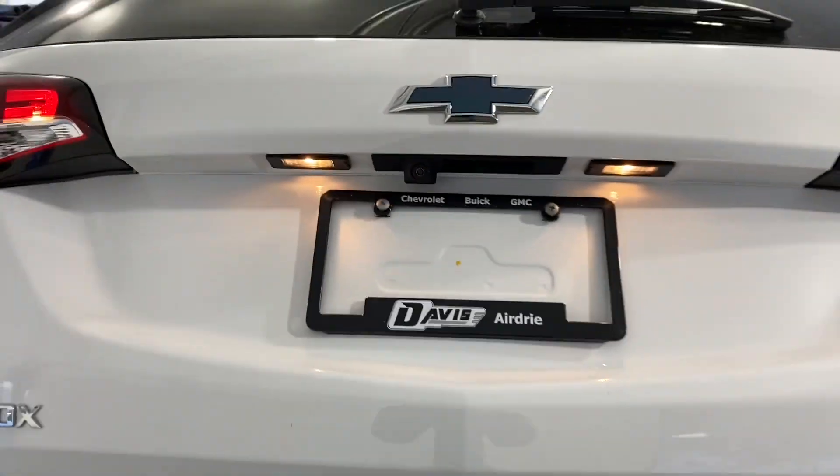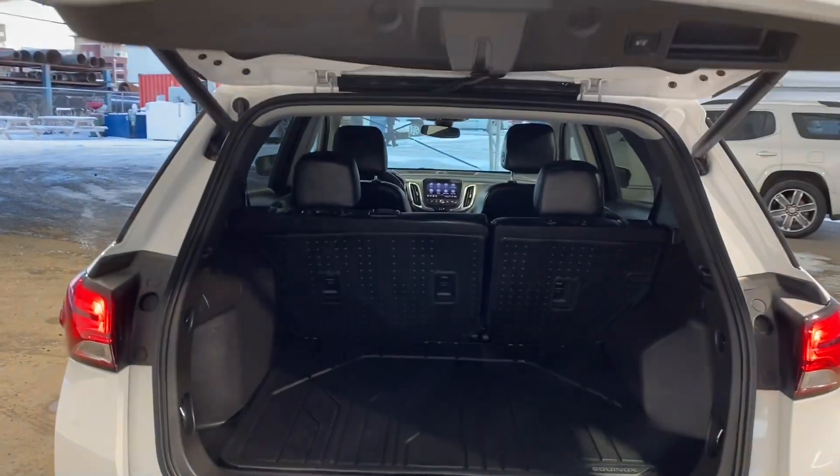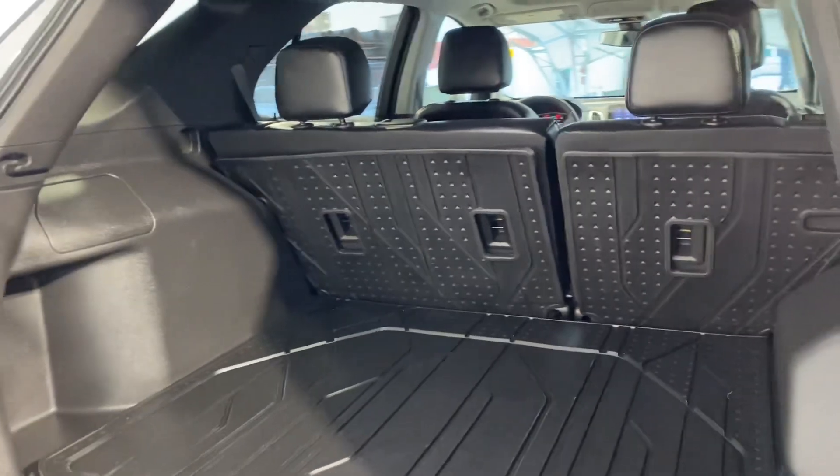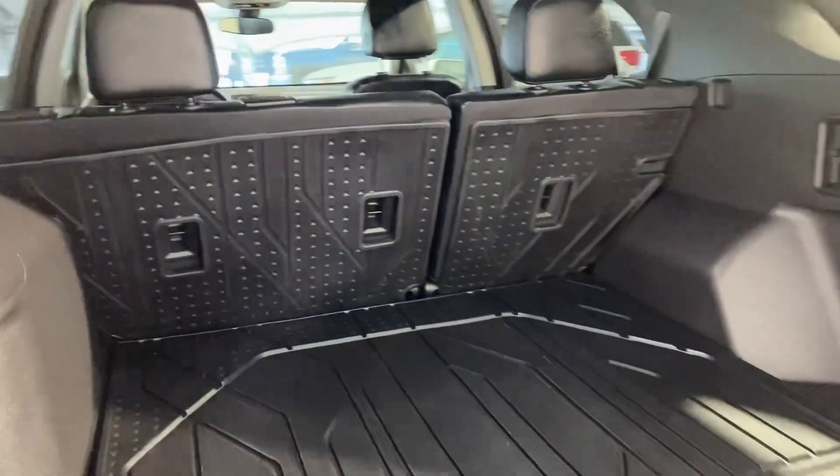Moving to the back, you're able to see an electronic door that moves for you, as well as a very spacious trunk that you can fit tons of groceries in, or even a brand new TV.